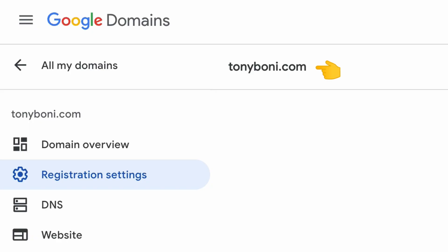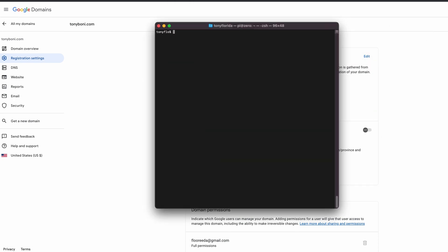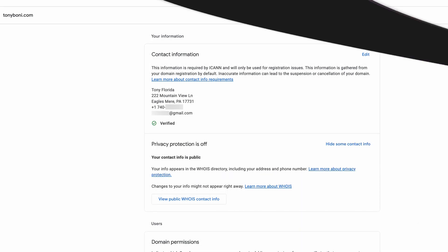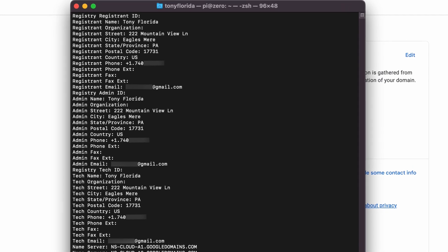That brings us back to the question of whether domain privacy protection is worth it. But before I answer, I have one more example to show you. I have the domain tonyboney.com registered with Google Domains, and on my dashboard is the option to turn privacy protection off. Doing a Whois lookup after this shows just the state, country, and a randomized email address at proxyregistrant.email. But there's another option in Google Domains to make all contact info public, which I tried, and this time the Whois lookup showed all of my personal contact information including name, mailing address, phone number, and email.